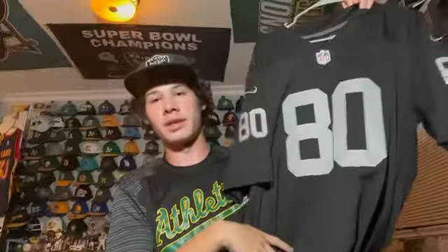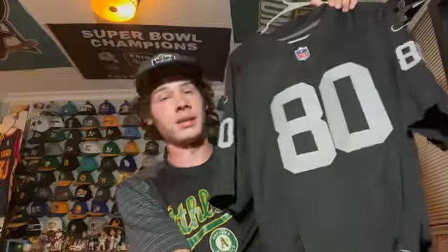This next one is interesting — it's a Jerry Rice Raiders jersey. He was on our Super Bowl team even though we didn't win — we went to the Super Bowl in the early 2000s and he was one of our great receivers with Tim Brown. He's known as a Niners player but he was a Raider at one point too. Jerry Rice — best receiver of all time.